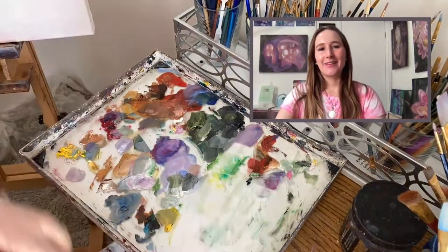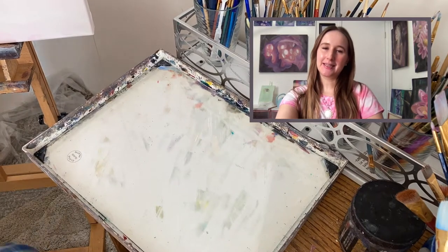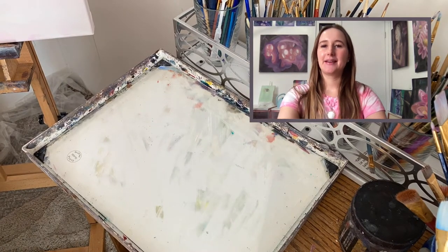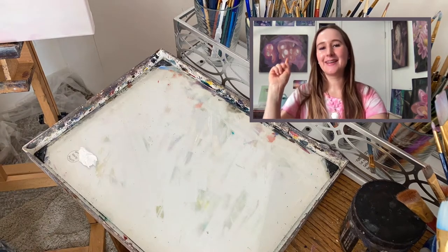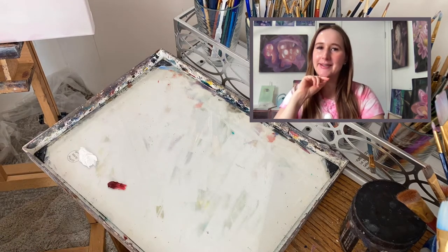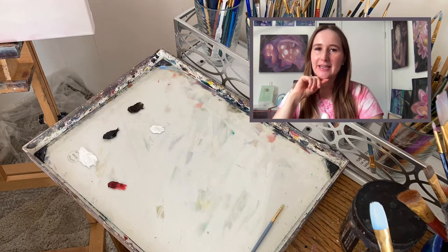Hi guys, my name is Noelle. Thank you for clicking on my video. Today I'm going to be sharing a little painting that I made a little while ago — it's actually right here behind me so you get a little sneak peek of the completed piece. I just did a time-lapse video of making this piece.